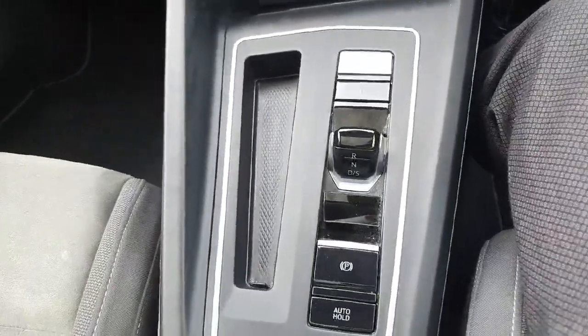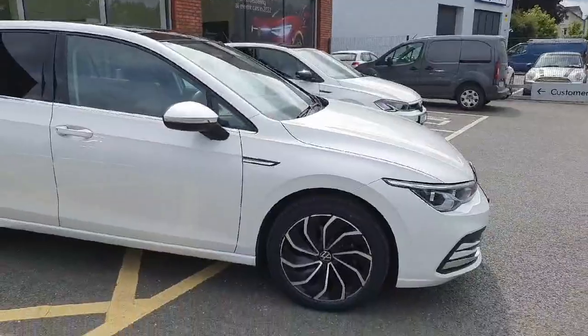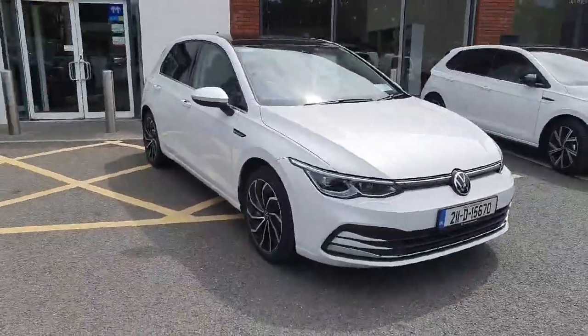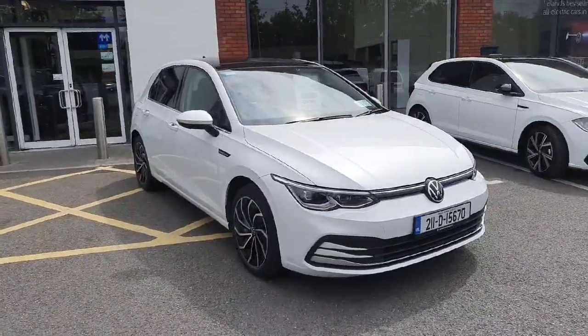Really good gear selector. This car has loads of extras on it. If you're interested, want to book it for a test drive, or book an appointment to view, don't hesitate to give us a call on 046 902 7333.